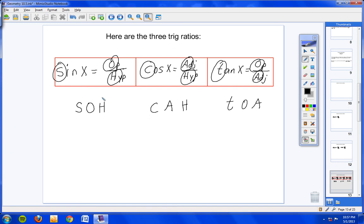It's really easy to remember — we call it SOH-CAH-TOA. Sine is opposite over hypotenuse, cosine is adjacent over hypotenuse, tangent is opposite over adjacent. That's a really helpful way to remember these trig functions.